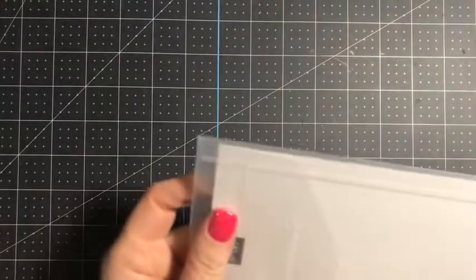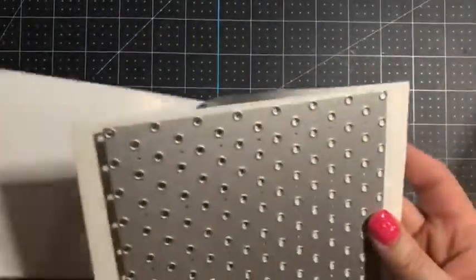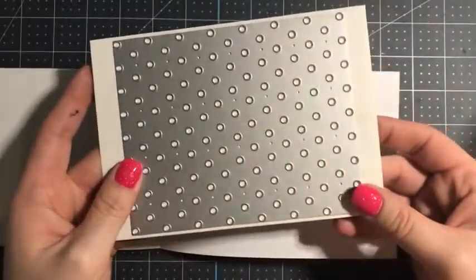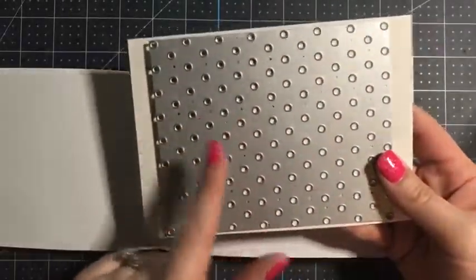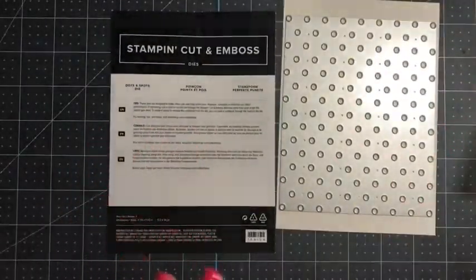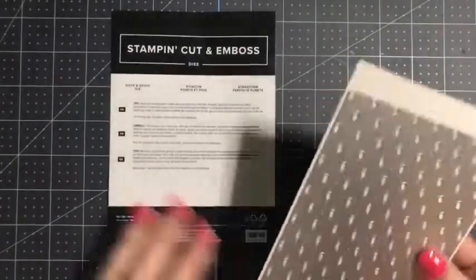And then the next one — these are really cool. This is called the Dots and Spots die. Isn't that so cool? It's going to make such a fun background — you could layer this over something else so you can just see the other color peeking below it. I think it's going to be so much fun. Dots and Spots is on page 170 of your catalog.